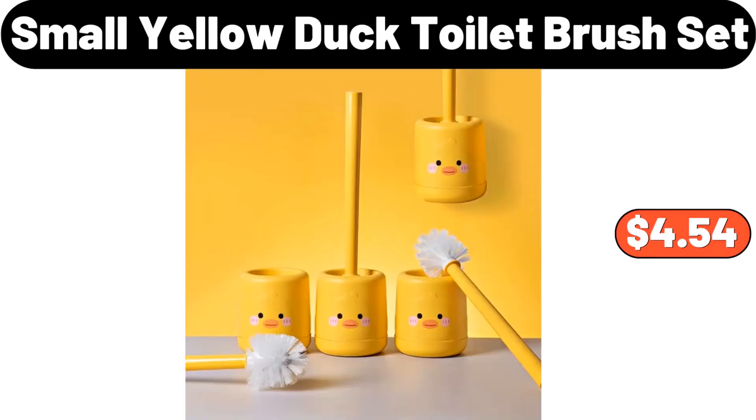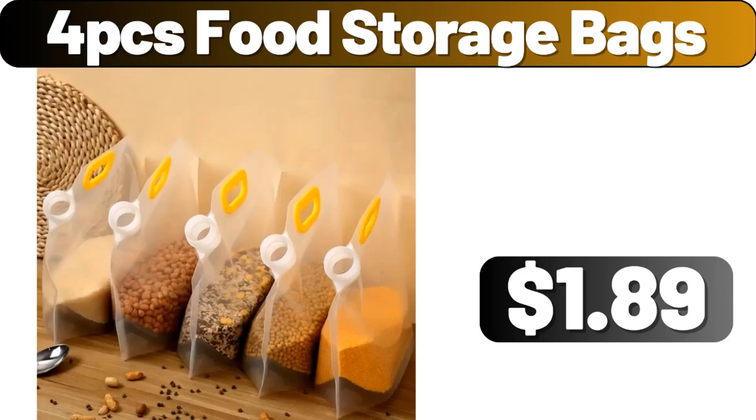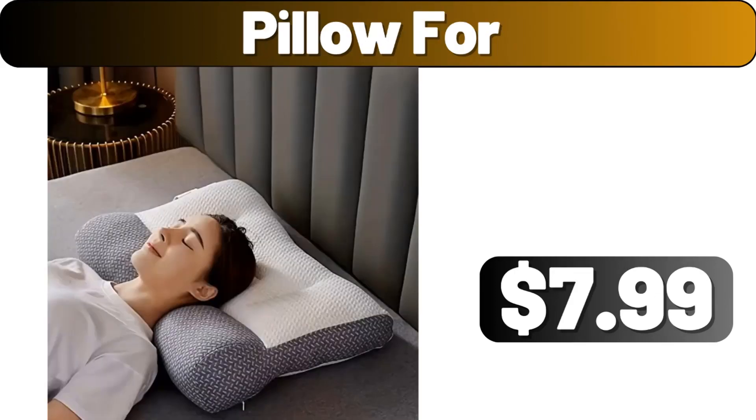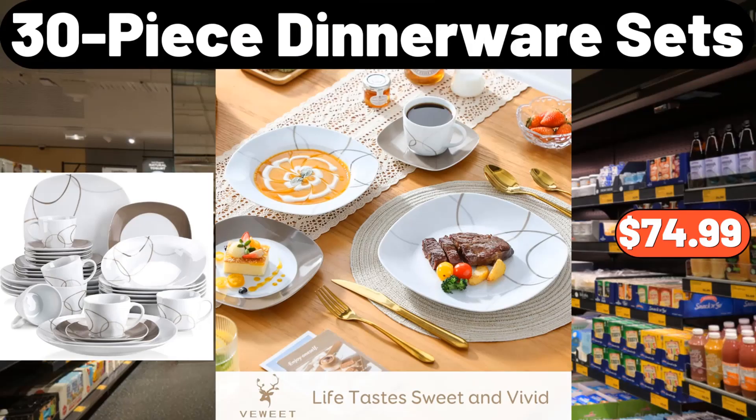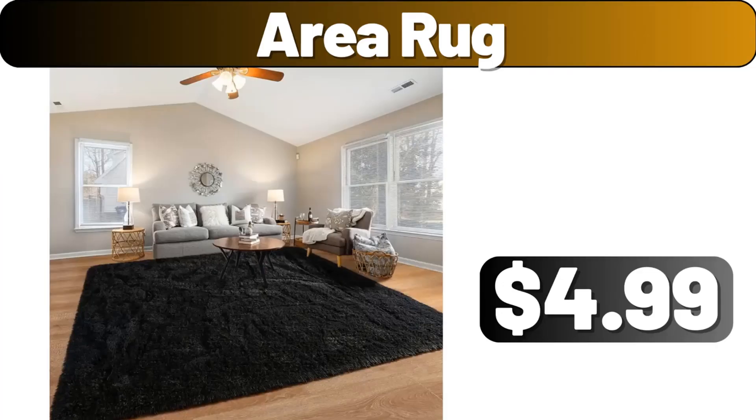Small Yellow Duck Toilet Brush Set, $4.54. 4 PCS Food Storage Bags, $1.99. Pillow 4, $7.99. 9 PCS Microfiber Dishcloths, $0.99. 30-piece Dinnerware Sets, $74.99.